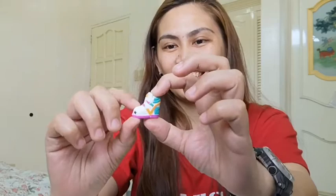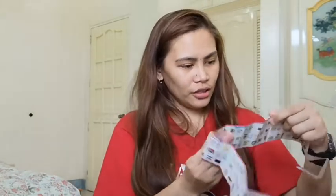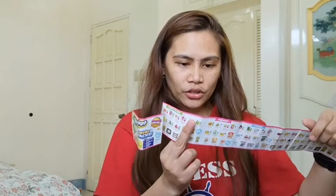Next na nakabox is this one — sobrang tungto ako dito. It says Shopkins Shoes for You. Tungto ako dito kasi para talaga siyang shoe box. And when you open it, meron siyang shoe — as in, shoe, kasi isa lang. Her name is Sneaky Wedge — rare siya lang. And she's under the fashion na kategor.